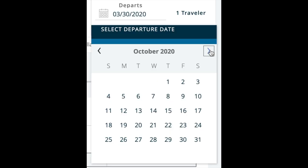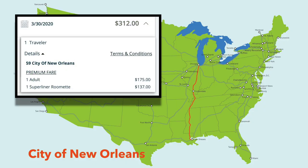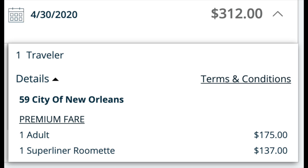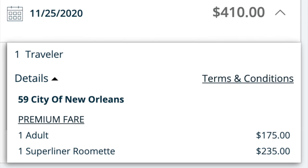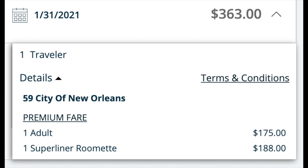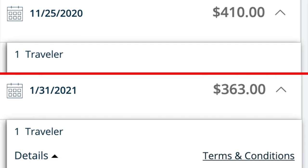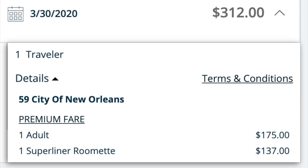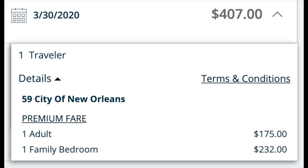Prices can also change based on when you're traveling. That $312 Superliner Roomette from Chicago to New Orleans is the same whether you look at it tomorrow or a month from now, but nine months from now it's up to $410, and eleven months from now — the limit you can book on Amtrak's website — it's back down to $363. I've seen differences of several hundred dollars for a Superliner Roomette on some of the longer routes, just two or three months apart. How does the Superliner Roomette price compare with other sleeping accommodations on the same train? For that same Chicago to New Orleans trip for one person tomorrow at $312, the family bedroom for one person is $407.